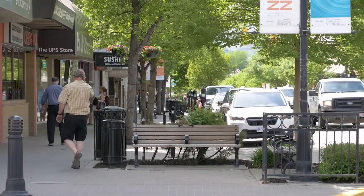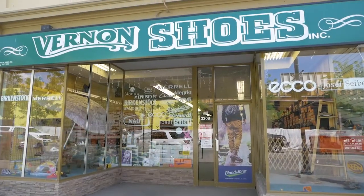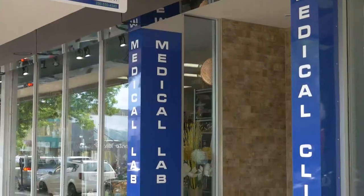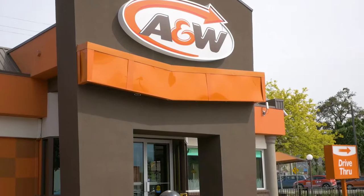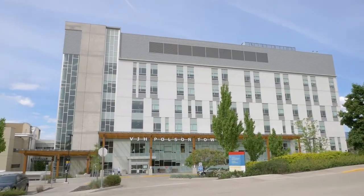Located in the heart of downtown, the Hamlets at Vernon is close to shopping, medical appointments, pharmacy, restaurants, and the Vernon Jubilee Hospital.